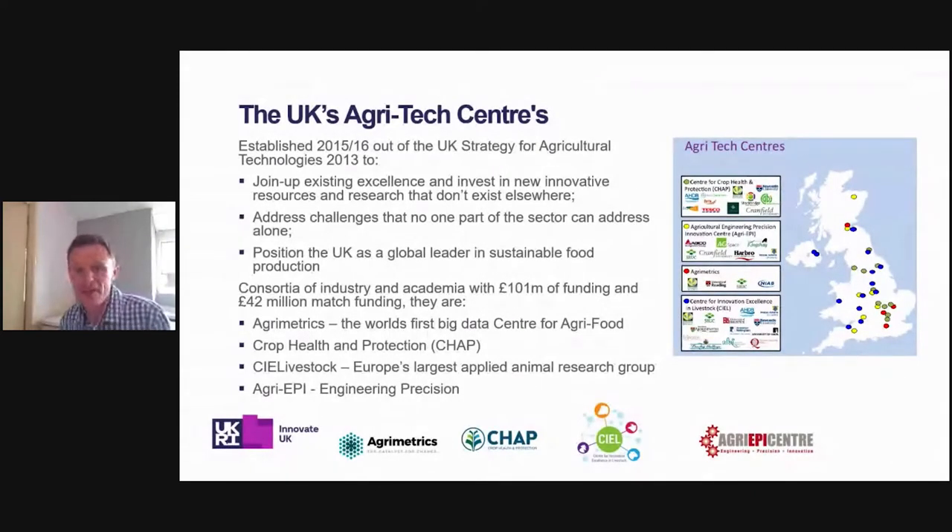Currently we have the remaining rounds of the Agri-Tech Catalyst — Round 10 is currently open and Round 11 will open in 2021. The next round of Innovate UK Smart funding opens on the 28th of August. There's also the Transforming Food Production programme, part of the Industrial Strategy Challenge Fund. And as a team, we're currently developing a further case for ongoing support through a comprehensive spending review.